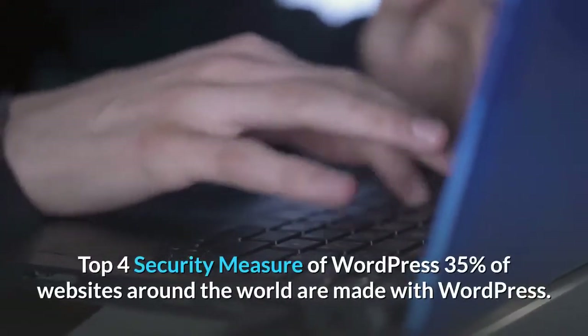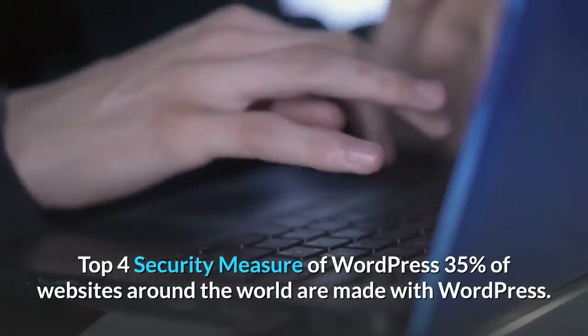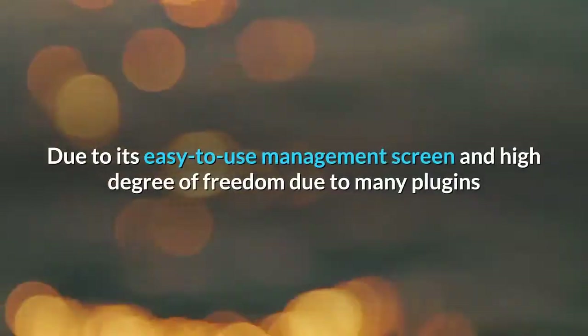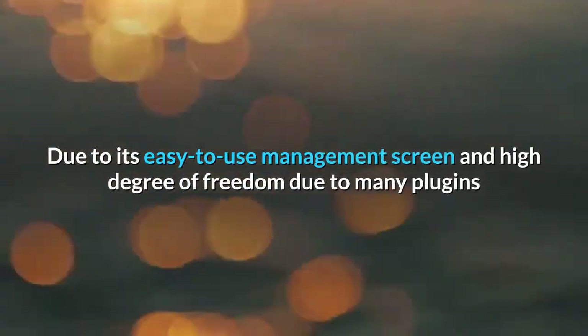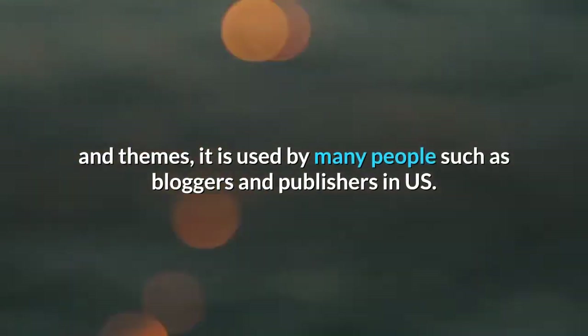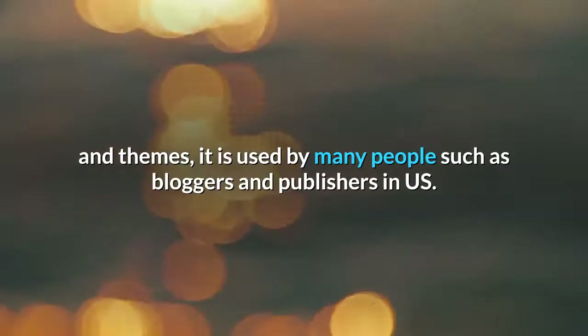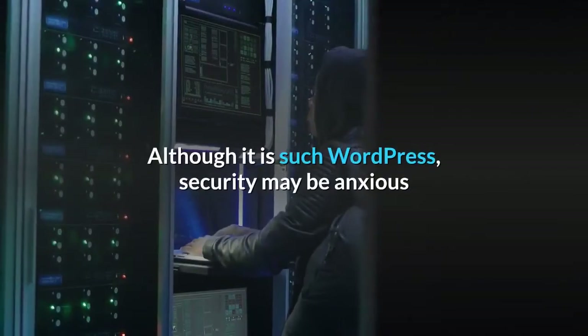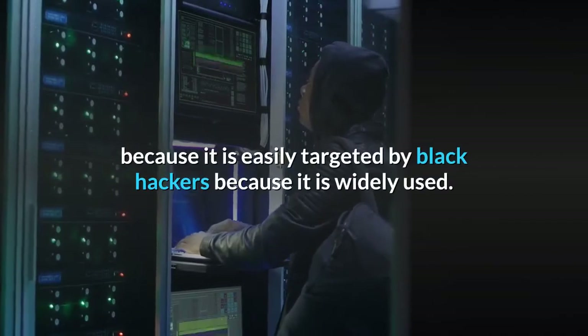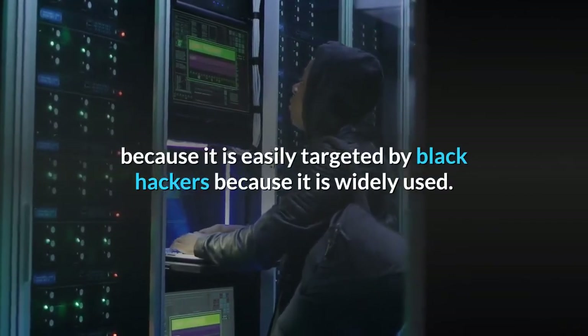Top 4 Security Measures of WordPress. 35% of websites around the world are made with WordPress. Due to its easy-to-use management screen and high degree of freedom from many plugins and themes, it is used by many people such as bloggers and publishers. Security may be a concern because WordPress is easily targeted by malicious hackers due to its widespread use.